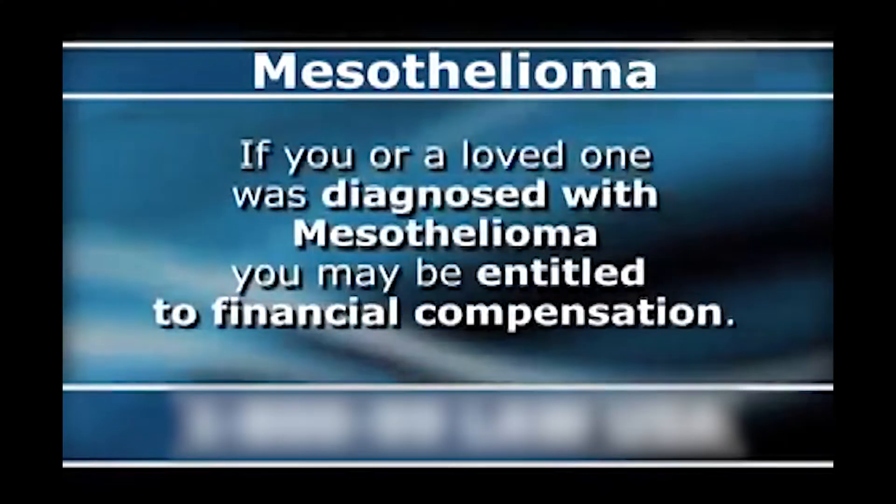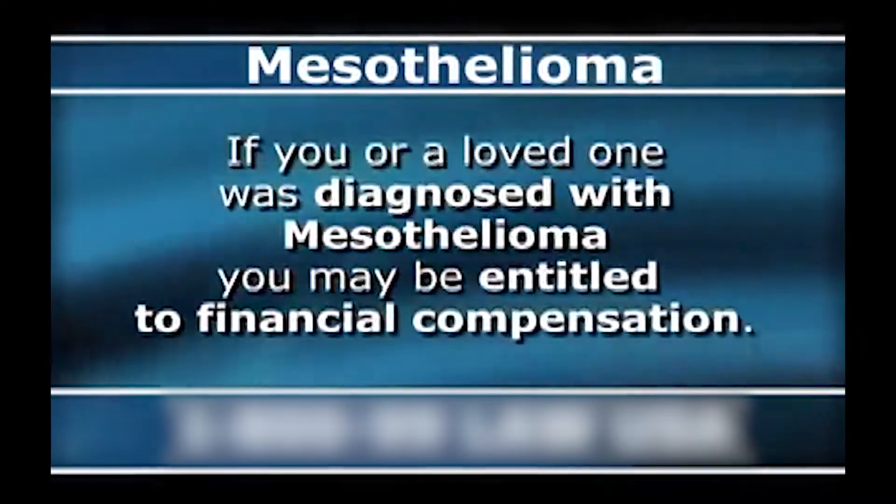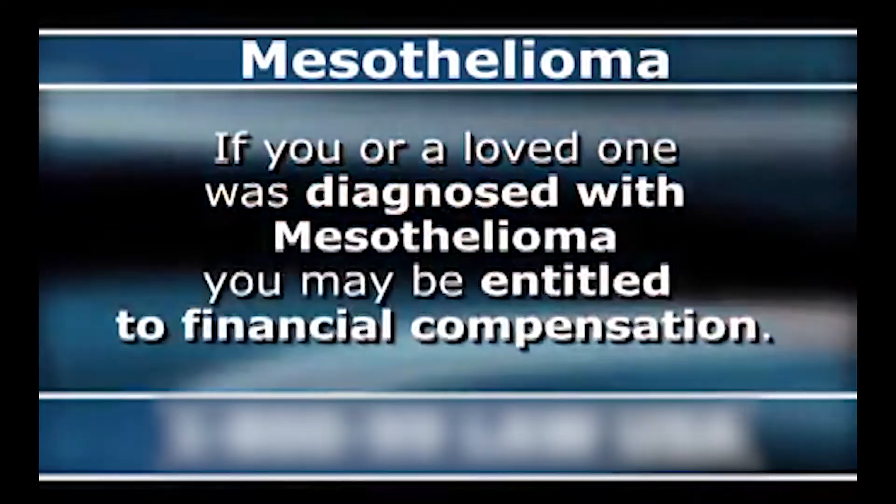If you're worried about asbestos, you should be. Attention: if you or a loved one was diagnosed with mesothelioma, you may be entitled to financial compensation. Just kidding. Asbestos is harmful and it is really important that you test the materials around your home before you start messing with them. This video is going to be all about testing for asbestos, and I'm going to test both the popcorn ceiling in this house and the laminate floors.